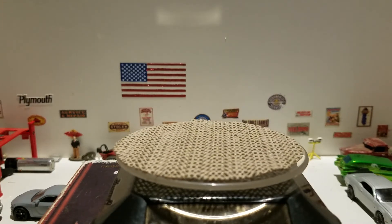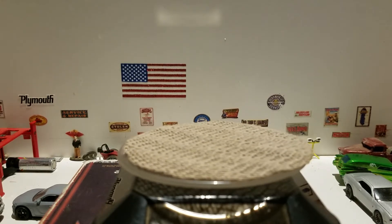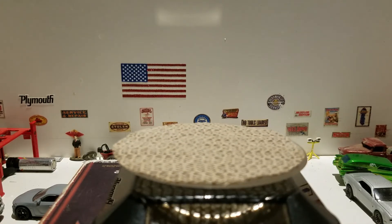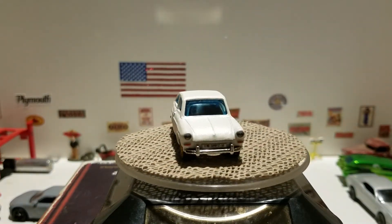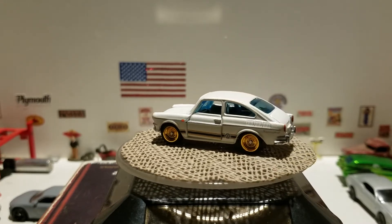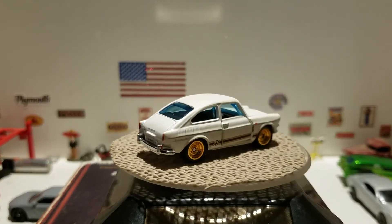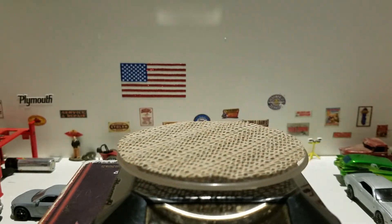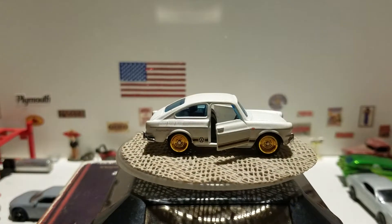The next one is another 50th Anniversary Superfast from Matchbox — this is the 1965 Volkswagen Type 3 Fastback. It has Hot Wheels Redline-style center lines in gold on the rear riders — I love that they're using those. It has a plastic base but you do get opening doors, which is cool.